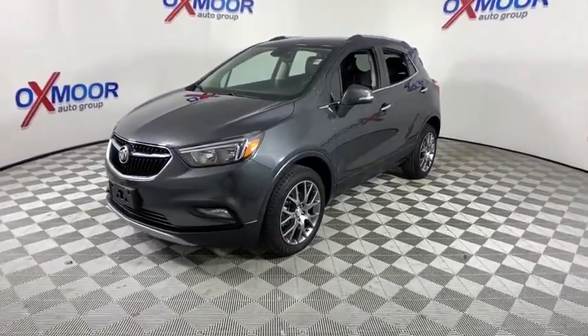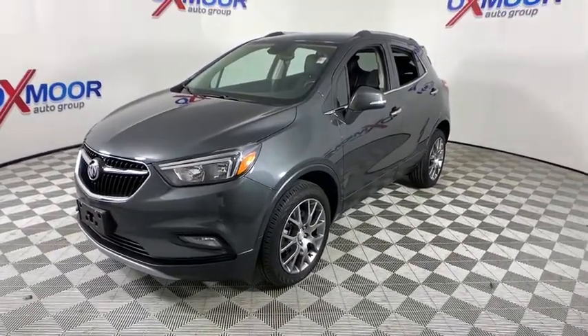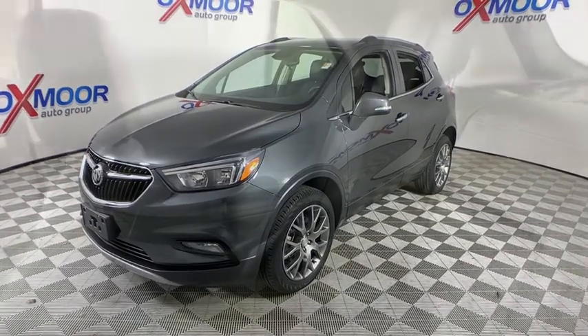Standard features that would make any car owner smile. This vehicle has less than 20,000 miles. Here are some of this vehicle's great options: backup camera,